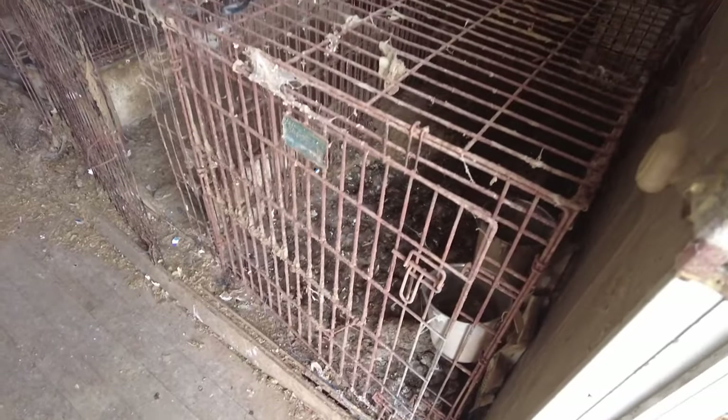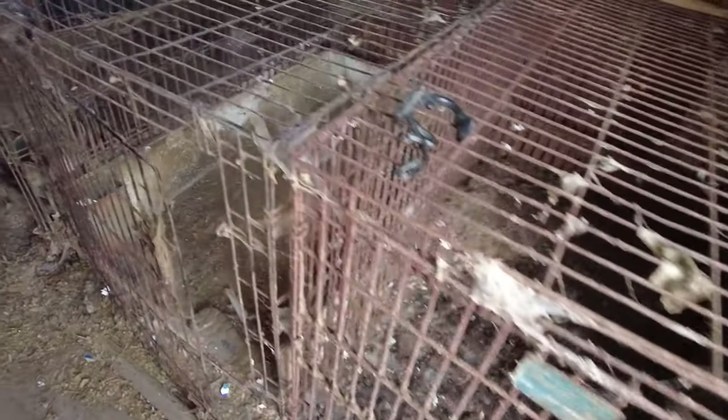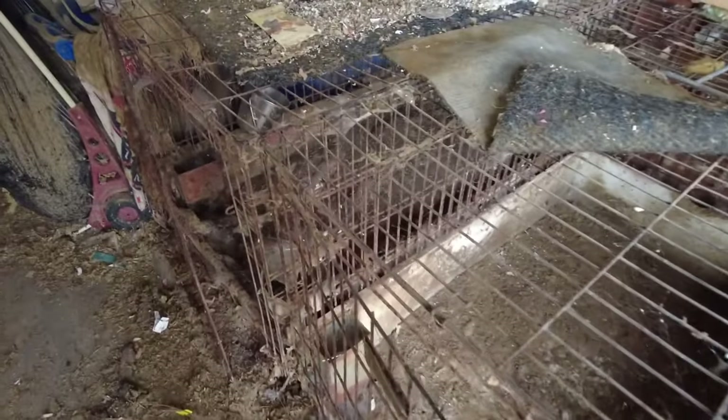So as soon as you walk into this place, guys, look at this. You're greeted with huge animal crates. There's one, two, three right there. Rusty, clearly stacked with poop. Like that is really thick layers of whatever. That's pretty disgusting.